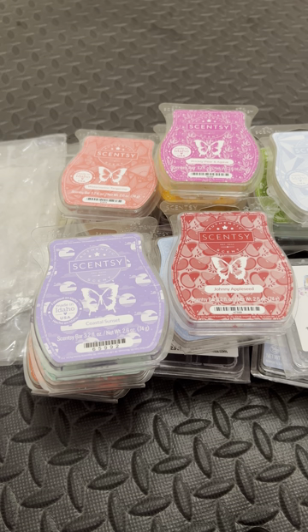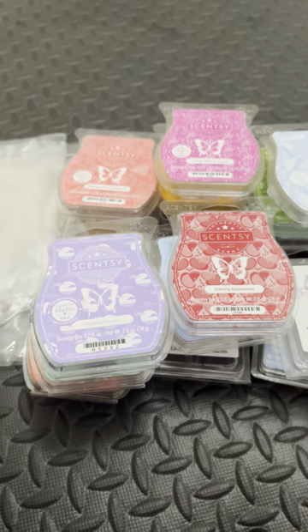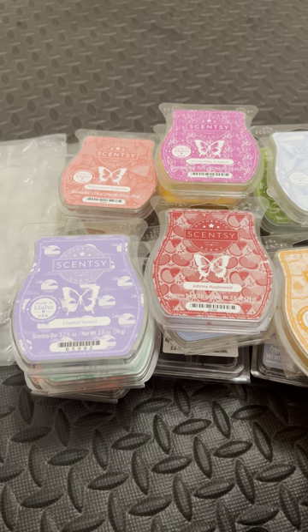Here we have another favorite of mine from Scentsy — Clementine Cupcake. It smells like a clementine cupcake. You get the buttercream frosting, you get the buttery yellow cupcake, you get the clementine. This one is so good.